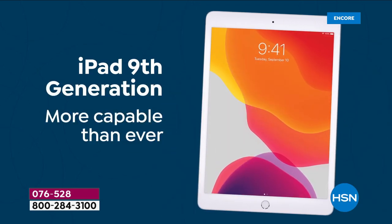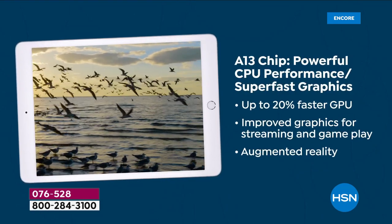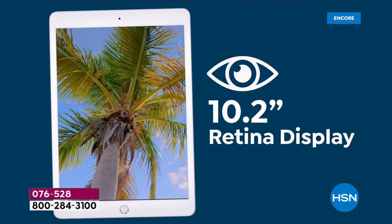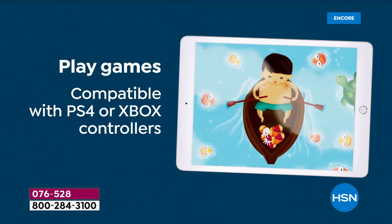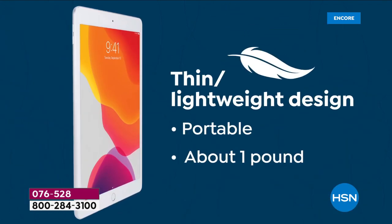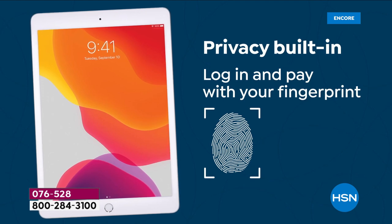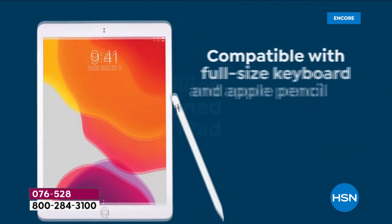Phone lines are open at HSN.com. This is the ninth generation iPad — it launched in September. It has the brand new A13 chip, an extraordinarily streamlined experience with a revolutionary world-class Retina display, great for FaceTime, selfies, videos, pictures, and gaming. It's thin and lightweight, precision engineered with a 10-hour battery life, weighs around a pound, and privacy is built in. Use your finger with Touch ID, no more forgetting passcodes.